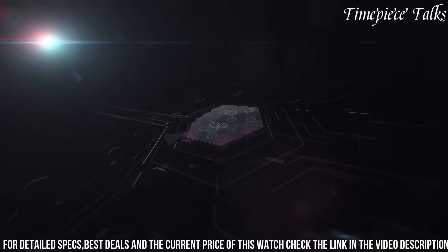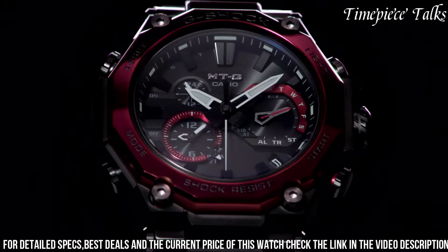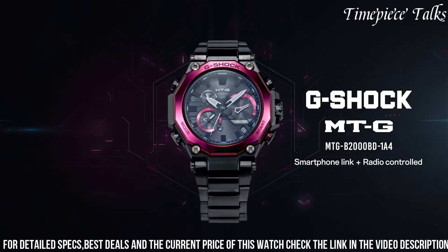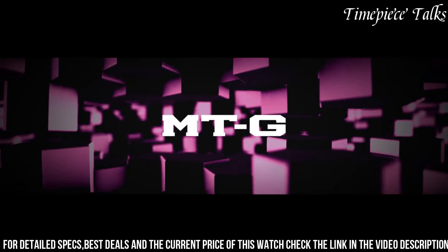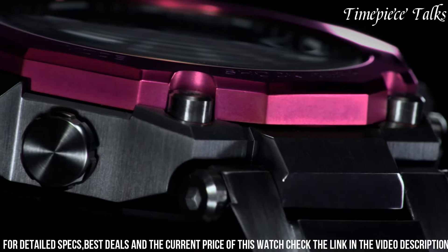countdown timer, and alarm, it caters to diverse needs. The MTG-2000BID-1A4 represents G-Shock's commitment to toughness and functionality, appealing to individuals seeking a reliable, feature-rich watch designed to withstand daily rigors in varying environments without compromising style.